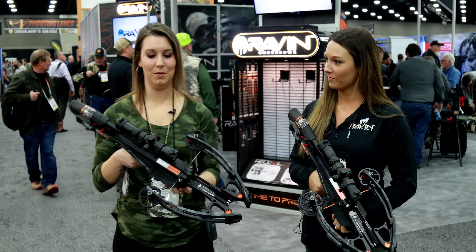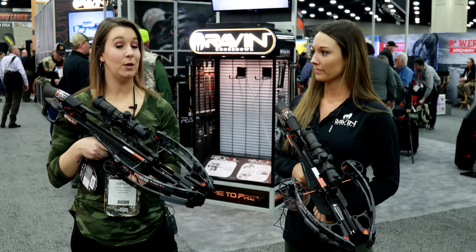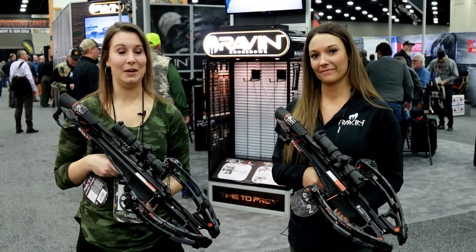Yeah, these are awesome. I own one myself, so pretty excited to see all the new stuff that Raven's coming out with. We do carry Raven in store, so keep your eye out for the new Ravens at Kentucky Gun Company.